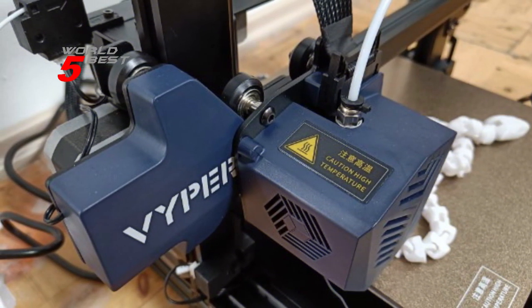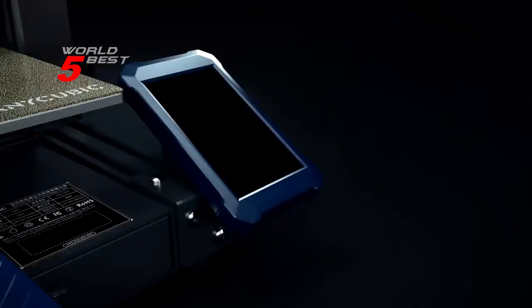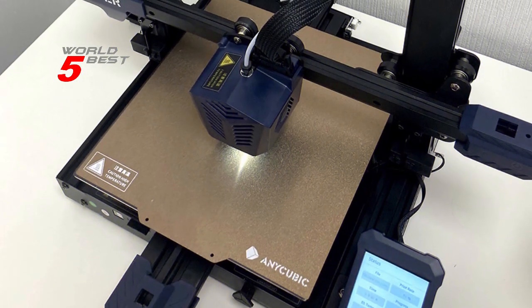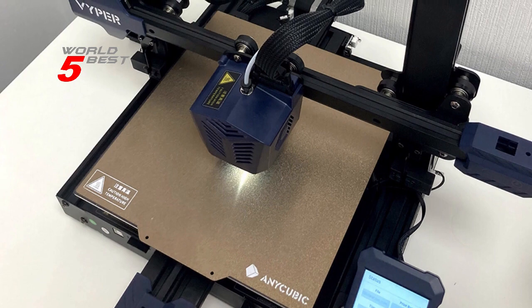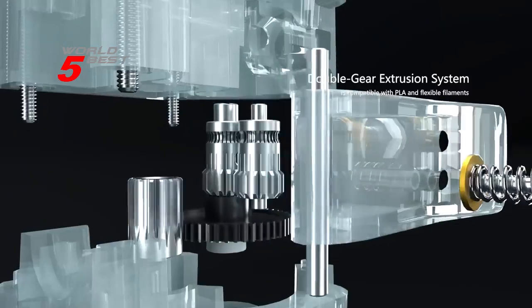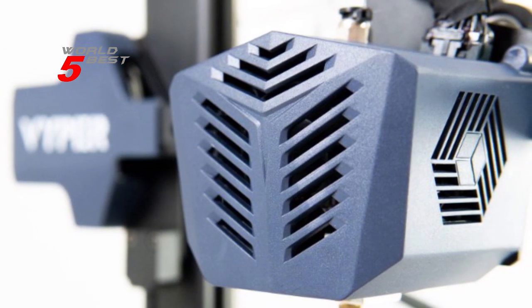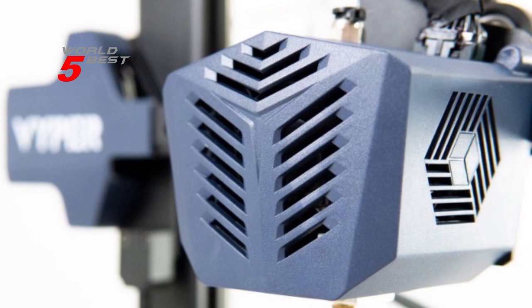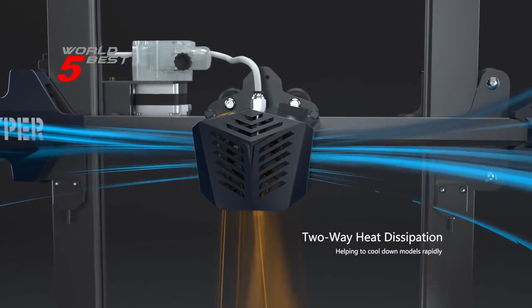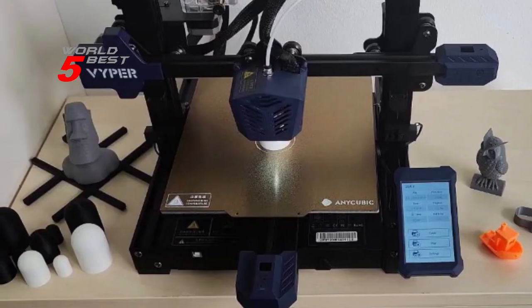The high-precision double-screw design makes the printer run with more stable operation, and the patented Z-axis can avoid print layer marks, greatly improving printing details and precision. The Vyper's platform adopts a special coating combined with spring steel, which makes it easier to remove models with your bare hands simply by taking off the entire platform and bending it. It can remain flat for decades and is rust-proof and completely maintenance-free. The printer is also widely compatible with PLA, ABS, PETG, and TPU filaments, and supports automatic resume printing when the power is off or filament is insufficient or broken.